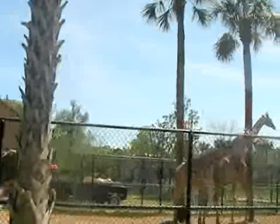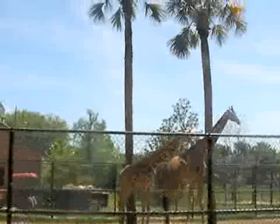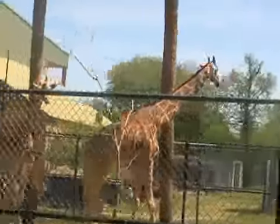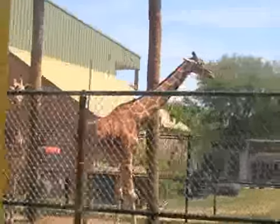On the train ride, we got a different view of the giraffe. Here's Duke, the large male, and there's several females too — Spot, Naomi, and Farajah.